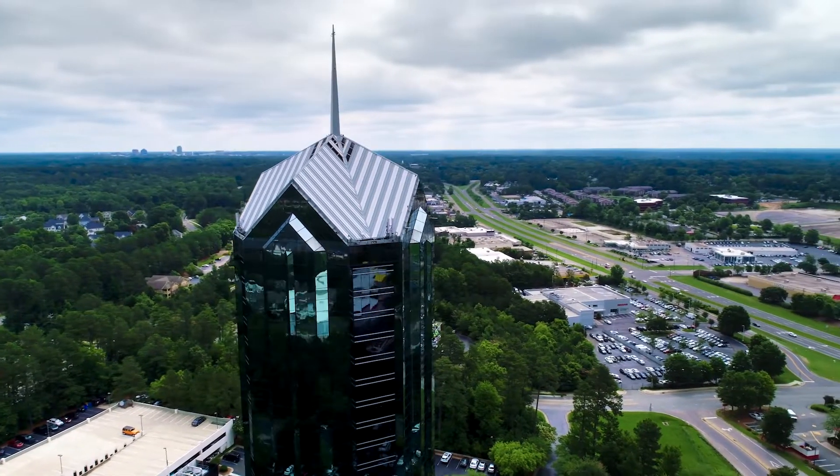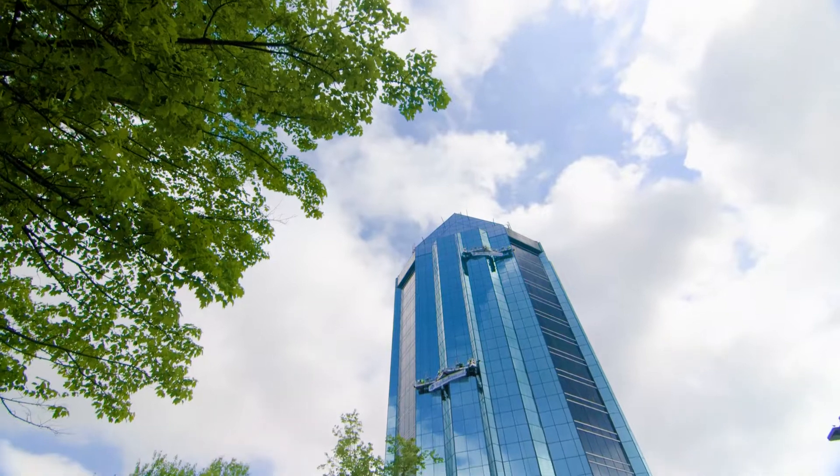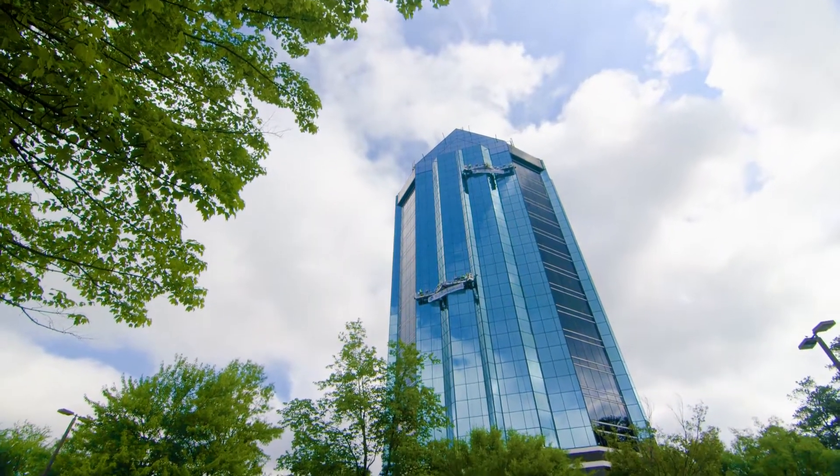University Tower was built in 1987. It's a 17-story Class A office building — just a shiny diamond with no other buildings around it out here off 15501 in Durham. The architecture is beautiful.